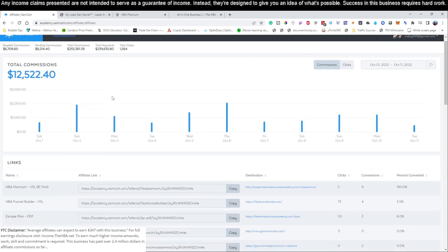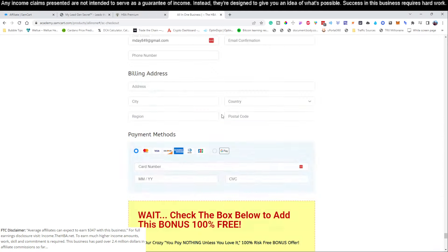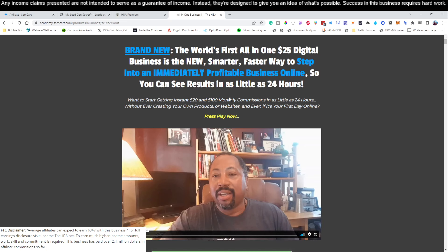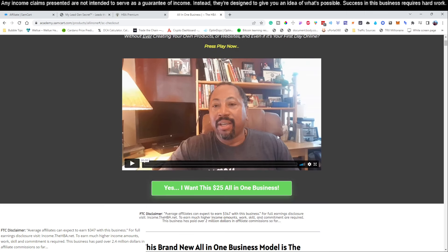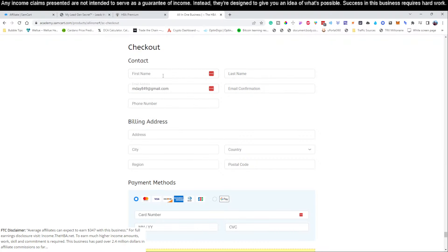The first thing you're going to want to do is sign up for this business. You're going to go right here where it says 'All-in-One $25 Business.' There's going to be a link for this directly below this video. When you click that link, it's going to take you to this page right here. This is where you'll go and sign up for your all-in-one $25 business. You're going to click 'Yes, I want this all-in-one $25 business' and fill out your information.